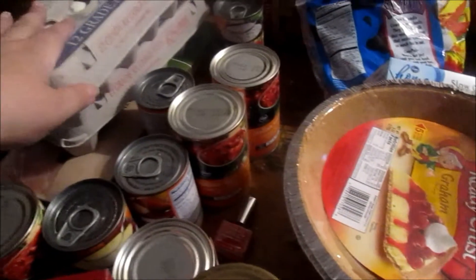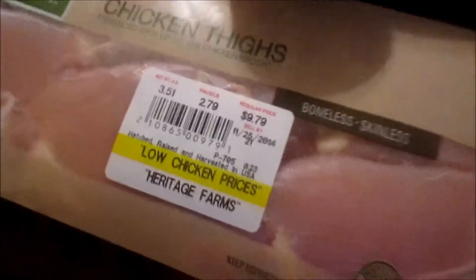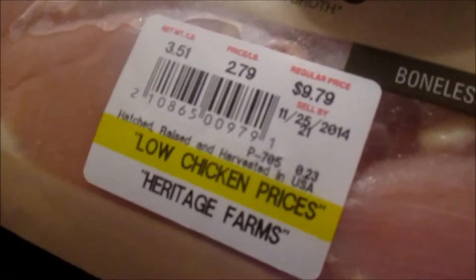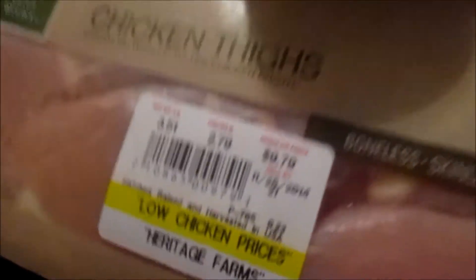I grabbed a couple cans of cream of chicken and cream of mushroom, a couple packages of eggs, and a package of chicken thighs — which wasn't a great price, but I need them for a meal this week so I went ahead and picked them up.